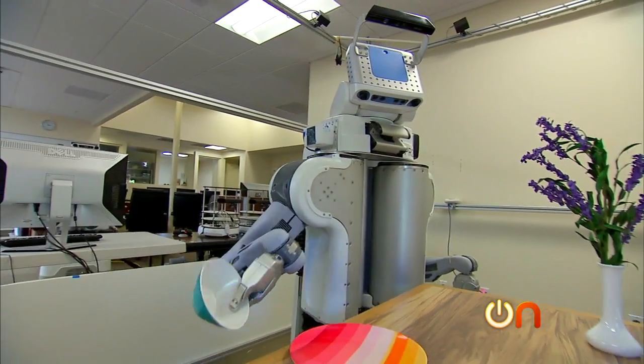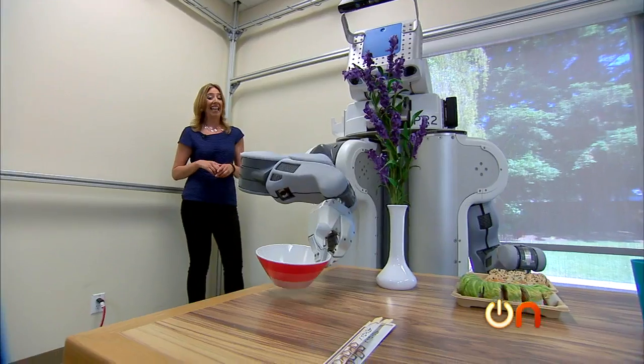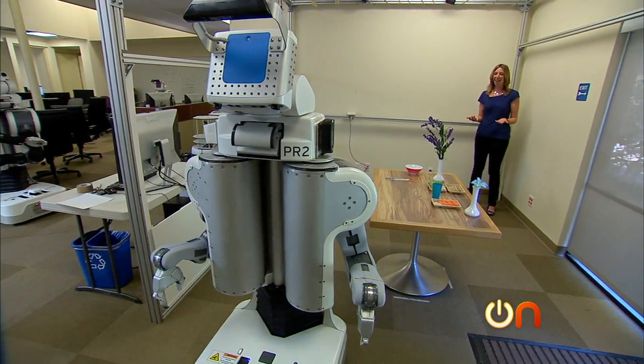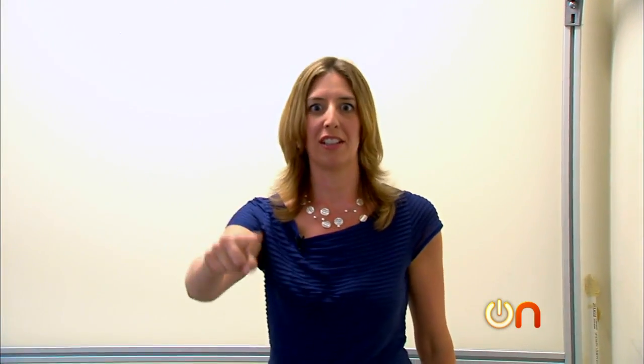So they can program the robot to do things like clear a table, pick up a set of clean dishes, and then yes, even attempt to serve me sushi. It's so delicate. I think he's going to take a bow — he's totally like, yes, I did that. Boom.